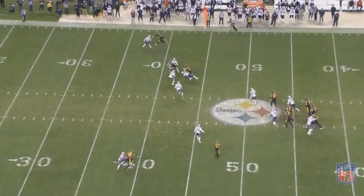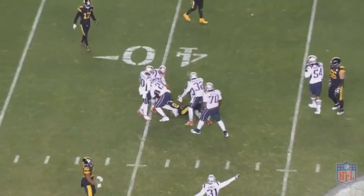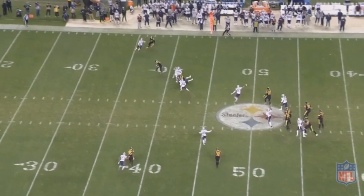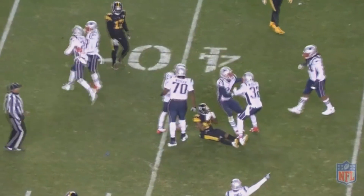People always say the Patriots are lucky and all the bounces seem to go their way, but there's a reason for that. If you're a smart player, you put yourself in position so that when a bounce does go your way, you're in position to make that play — where players on other teams don't do that. That's one of the things that makes the Patriots so great, and it's definitely one of the things that makes Harmon so great.